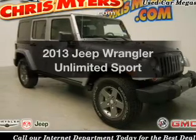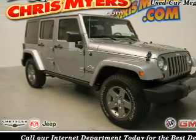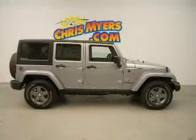Get noticed in this 2013 Jeep Wrangler Unlimited. Find everything you want in a ride under one roof.